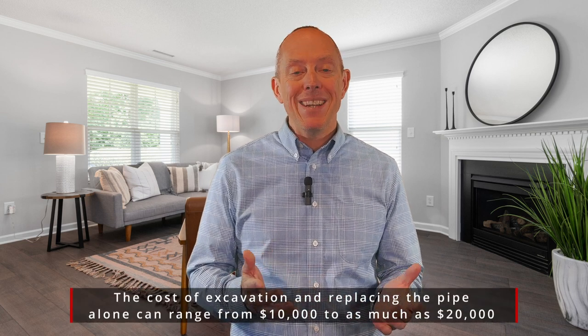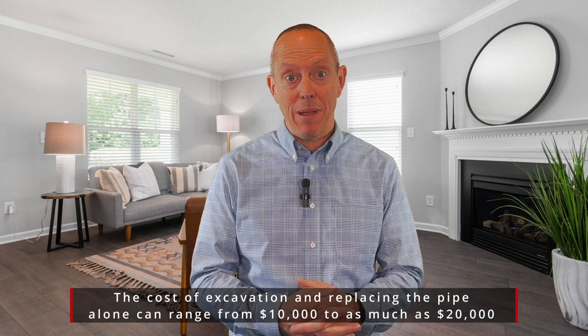The downfall, if you don't, is if that sewer line breaks — typically that's about a $10,000 to $15,000 expense that's on the homeowner. So we're not talking loose nickels and dimes; it's a pricey piece.